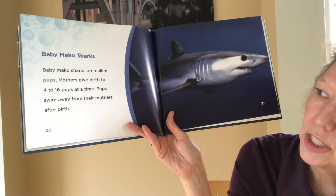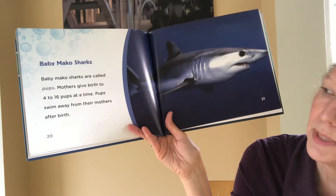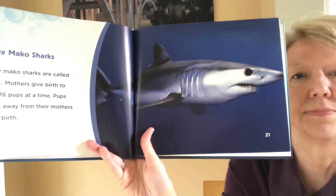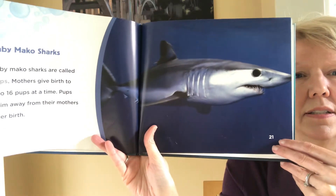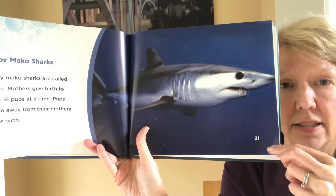Baby mako sharks. Baby mako sharks are called pups. Mothers give birth to 4 to 16 pups at a time. Pups swim away from their mothers after birth. So they have live babies, right? They don't lay eggs.